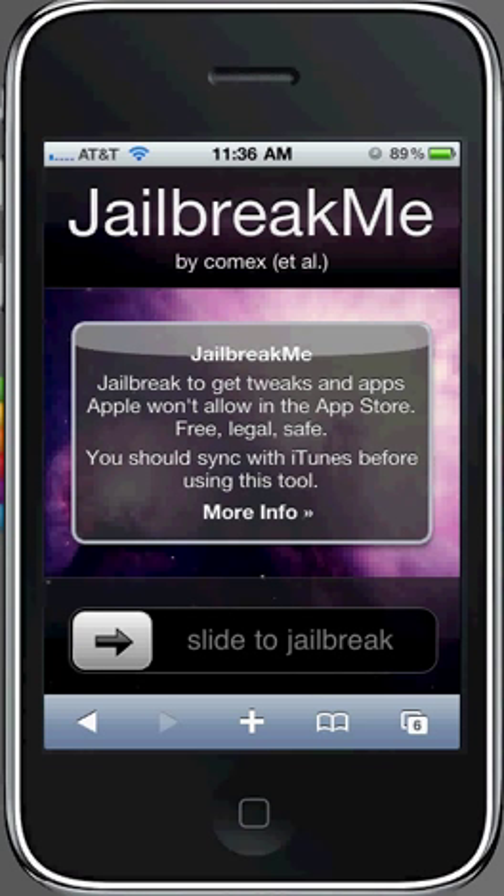Hey guys, what's going on? This video is going to be on some alternatives for jailbreakme.com. I've been trying to help some people jailbreak their phones and jailbreakme.com does not work. So I did some research and went looking for other alternatives — other websites that bring you to the same jailbreak on a different site so that it loads and the installer loads correctly and doesn't crash on you.